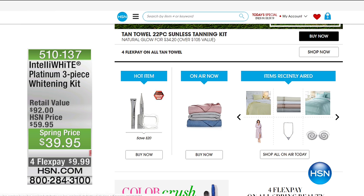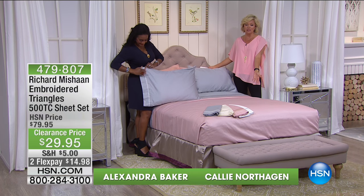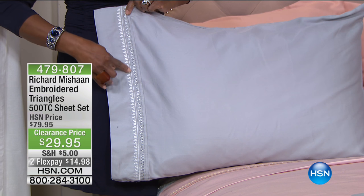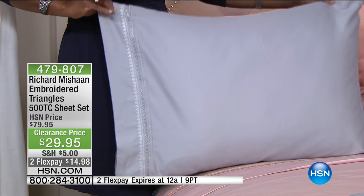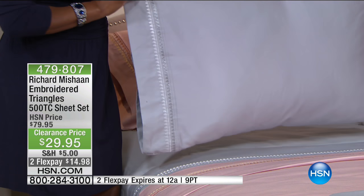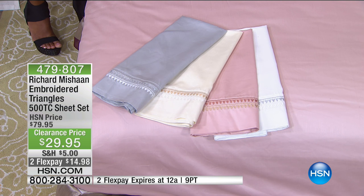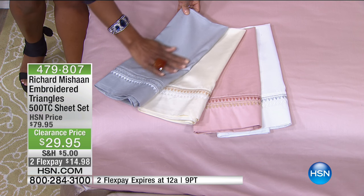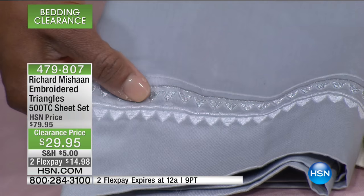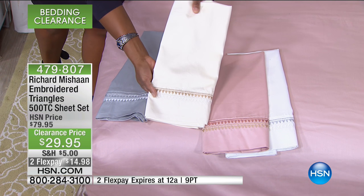We are in the midst of a major clearance on all bedding, with so many of our best designers featured. For example, Richard Michon — anything this man touches turns to gold. His designs are featured in Architectural Digest. We're talking about a 50% savings on a 500 thread count sheet set in beautiful soft muted colors: gray, ivory, rose, and white. It's a blend of cotton and poly, so they don't tend to wrinkle like all-cotton sheets, but it is that high 500 thread count that makes it a luxury linen. That beautiful detailing with triangles at the pillowcase and on the top sheet. You get the top sheet, fitted sheet, and pillowcases included. Item 579807.